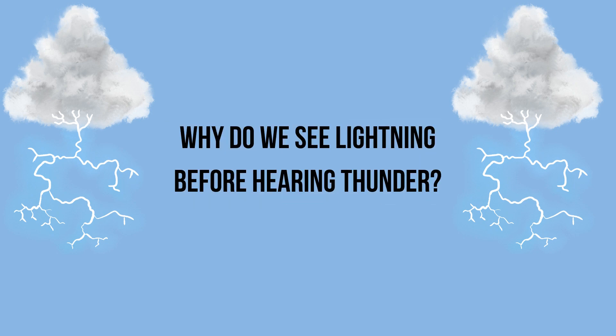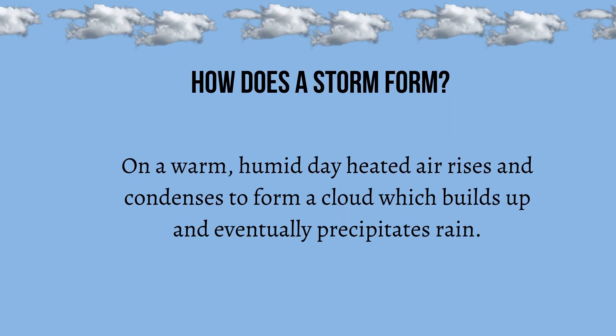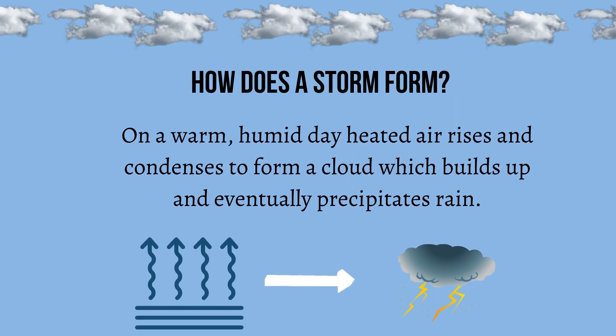Why do we see lightning before hearing thunder? How does a storm form? On a warm, humid day, heated air rises and condenses to form a cloud, which builds up and eventually precipitates rain.